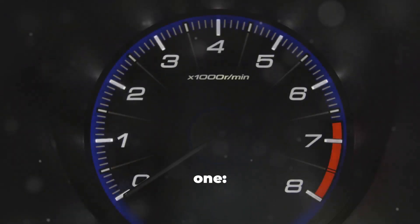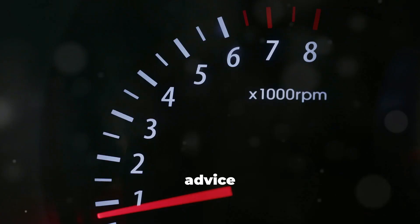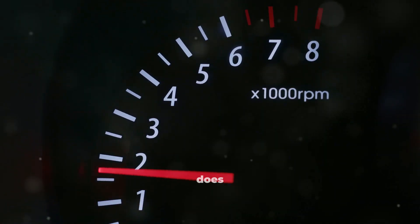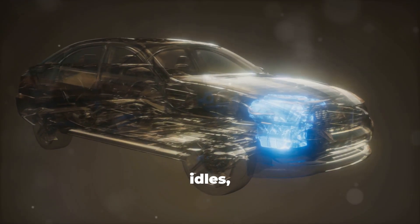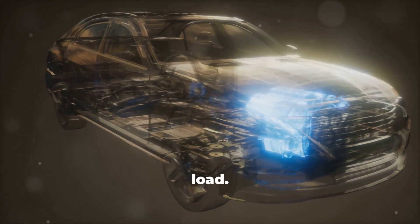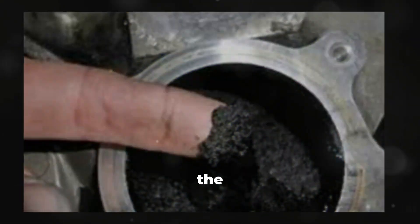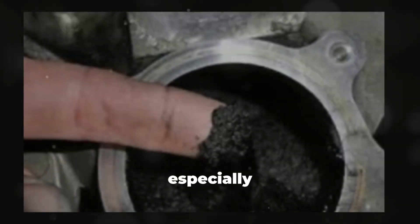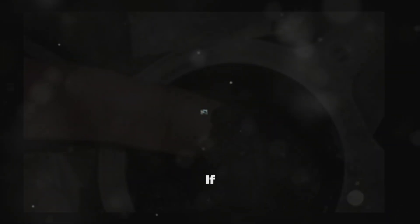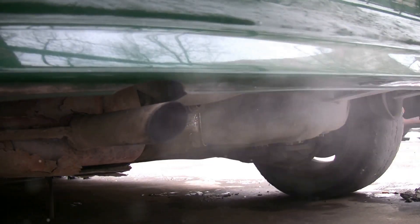Myth number one: diesels need to idle for 10 to 15 minutes to warm up before driving. This might have been reasonable advice 20 years ago, but today it does more harm than good. When your diesel idles, it warms up incredibly slowly because the engine isn't under any meaningful load. Combustion temperatures stay low, the oil stays thick and cold, the fuel doesn't fully burn, and the engine starts building carbon in places you absolutely don't want it — like the intake manifold, the EGR valve, and especially the DPF. If you've ever wondered why some cars constantly regen or clog their DPFs, long idling is often the hidden culprit.